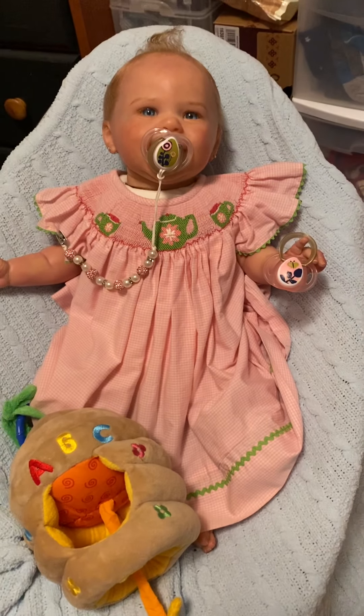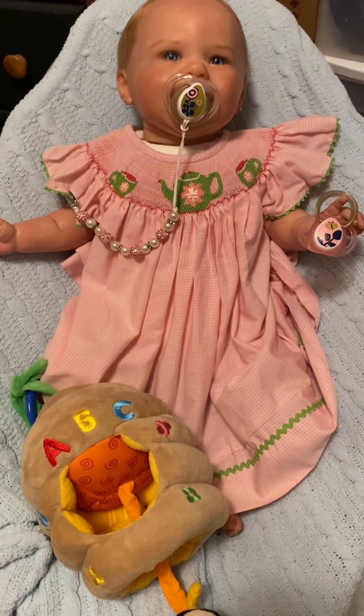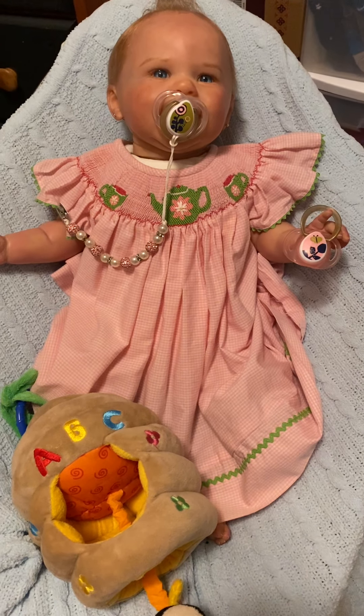Good evening, everyone. It's Thursday night, and I am just getting around to making a video. I'm totally exhausted.